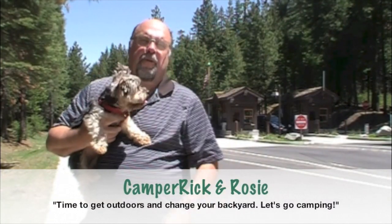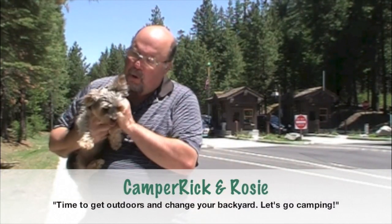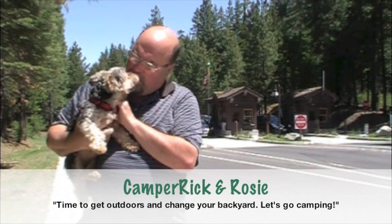Hey, Camping Rick here. It's a beautiful day. Time to get outdoors and change your backyard. Rosie, let's go camping.